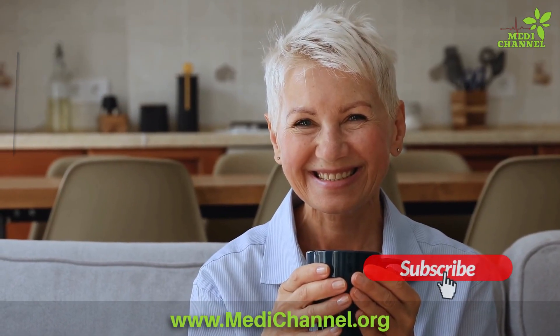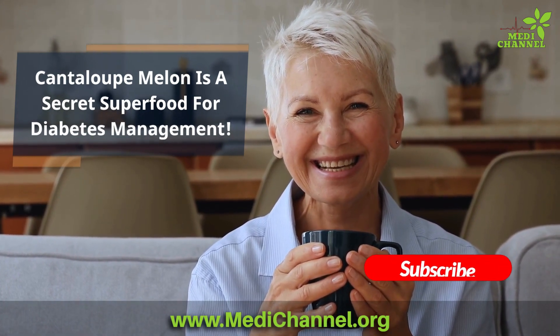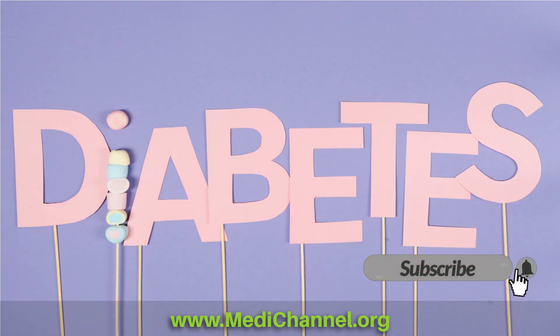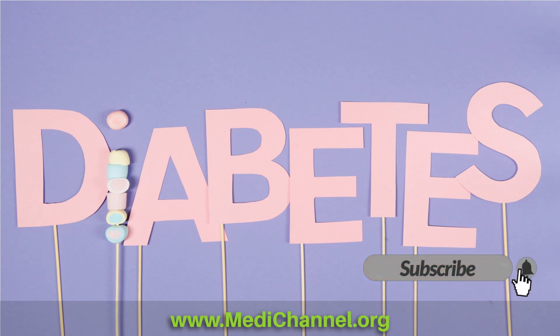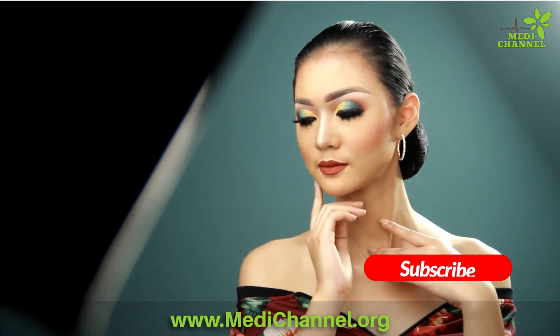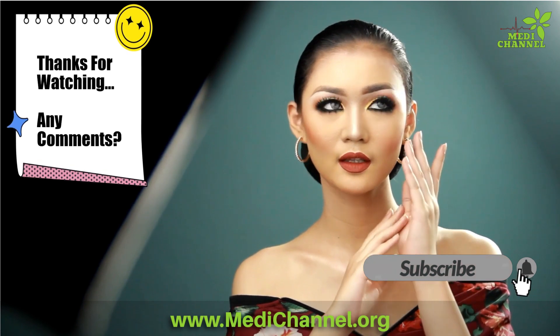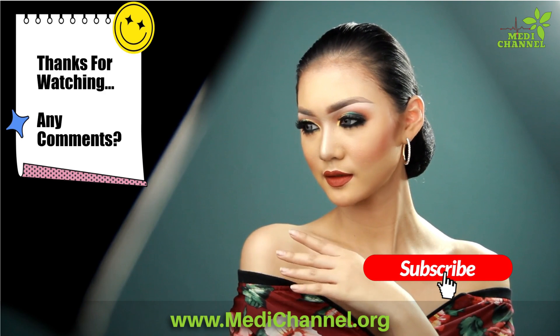So there you have it — cantaloupe melon is the secret superfood for diabetes management. With its delicious taste and research-backed benefits, this humble fruit has the potential to be a game changer in your diabetes journey, just like it was for Sarah. As always, remember that a balanced diet, regular exercise, and close communication with your healthcare team are crucial in managing diabetes effectively.